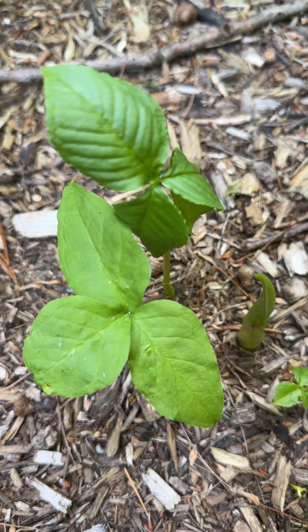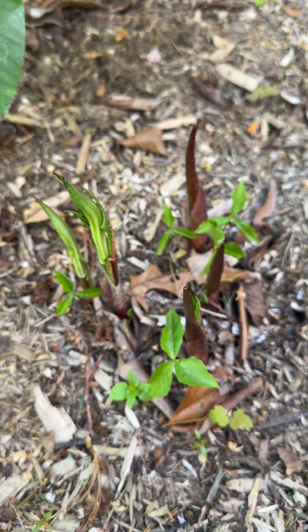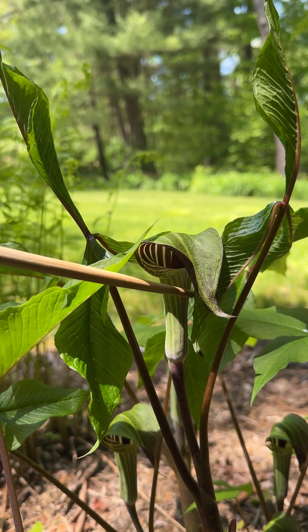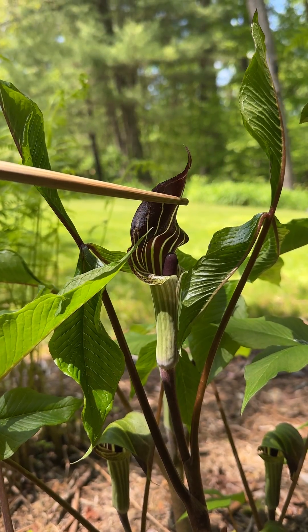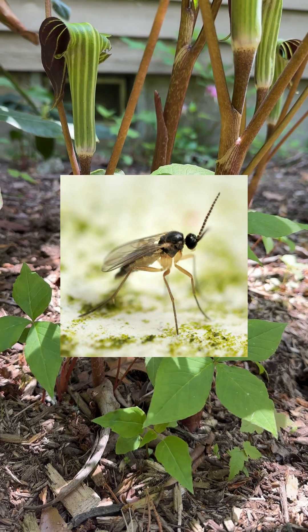Often confused with poison ivy early in the growing season, by late May these plants develop flowers with an odd pouch-shaped spade and an overhanging hood that surrounds a finger-like central spadix. The flower mimics a fungus scent that attracts its pollinators, fungus gnats.